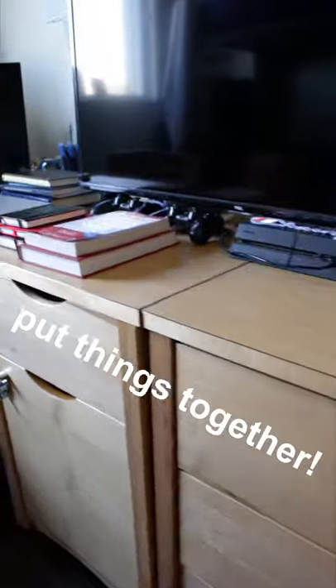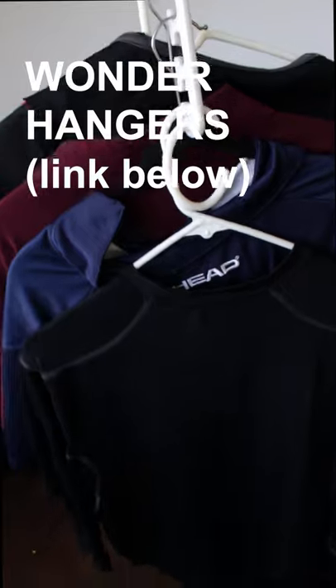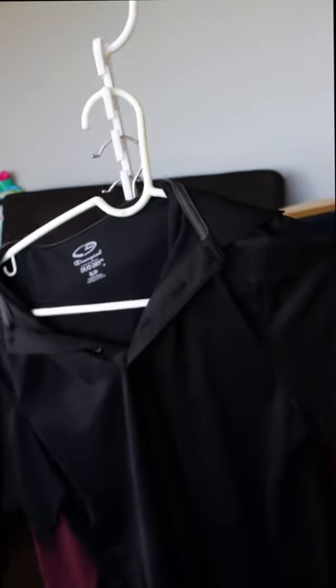Put things together — this is so helpful, especially with TVs and larger things. These wonder hangers are amazing for saving space in your closet and they'll totally change your game.